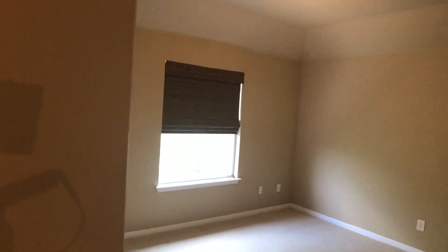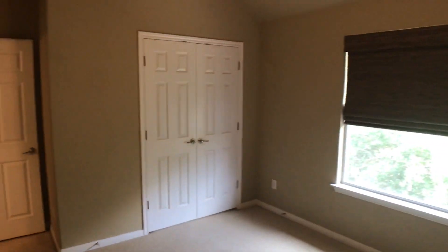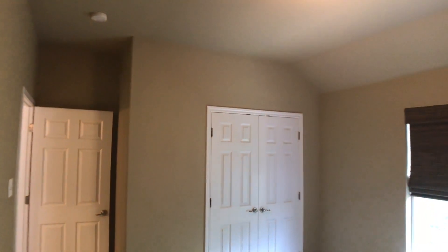Bedroom number four — again, all the bedrooms are pretty similar here with lots of great space. This one has a window that overlooks the backyard and another closet.